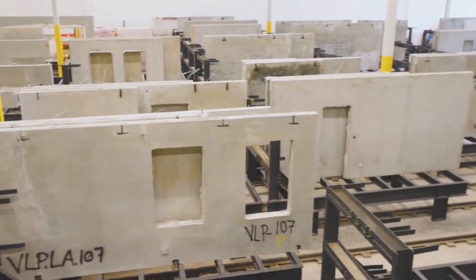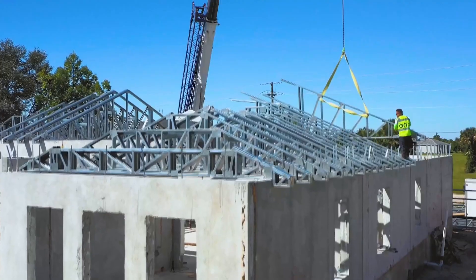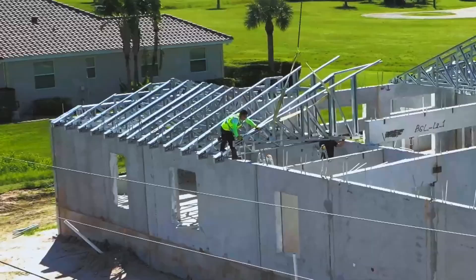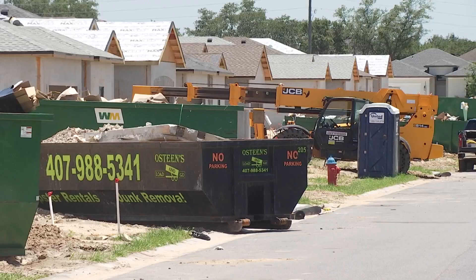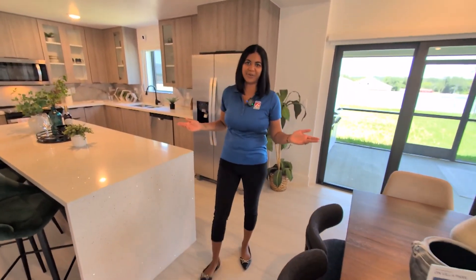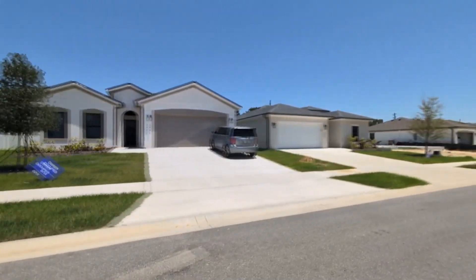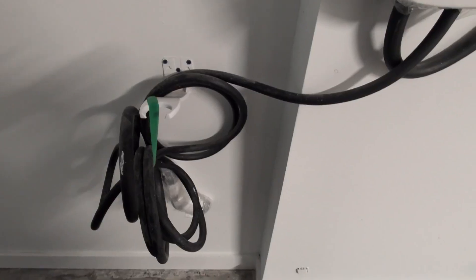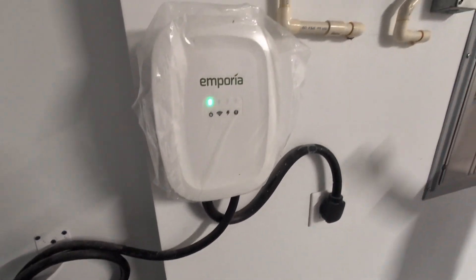Onyx Homes, a tech company founded in 2021, builds Category 5 hurricane-resistant homes in South Florida, Texas, and now Central Florida. A home like this one — not only luxurious and beautiful — it can also withstand Category 5 hurricane-force winds. In Groveland and Lady Lake, Onyx Homes are built with cutting-edge technology for storm resistance and energy efficiency.